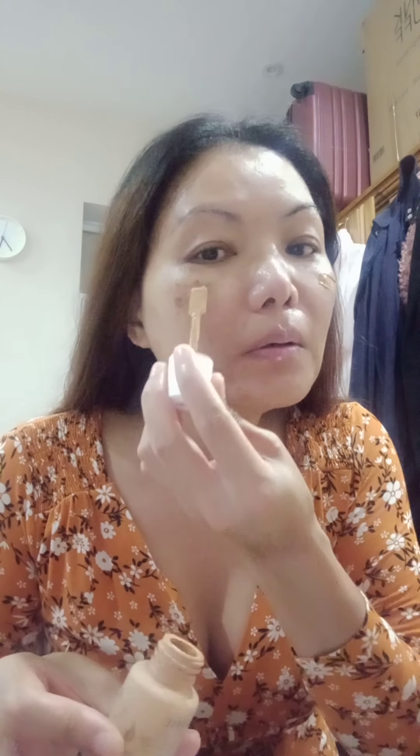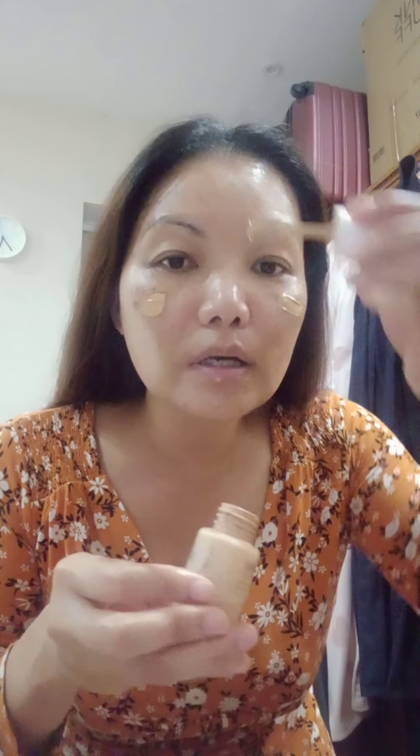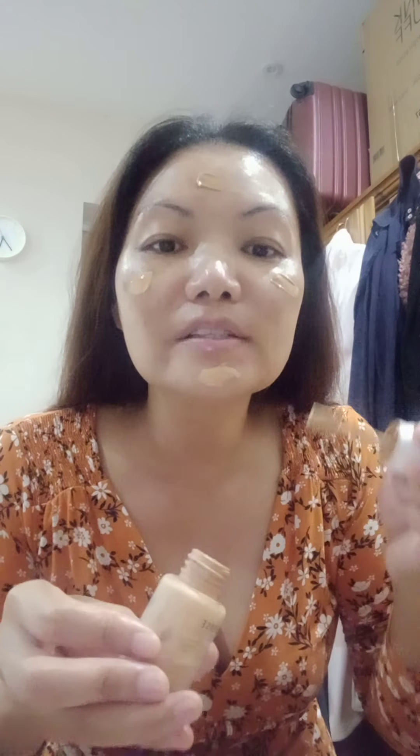Now it's time to put your foundation on. I'm using MUA Makeup Academy, shade color 150. These help cover and even out the pigment on my skin.